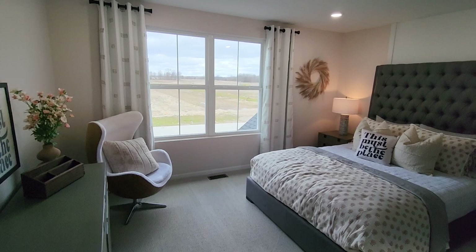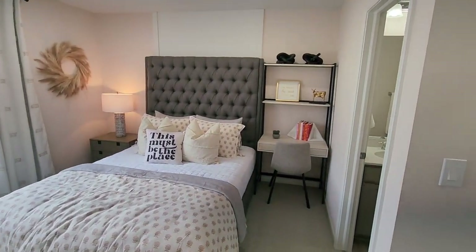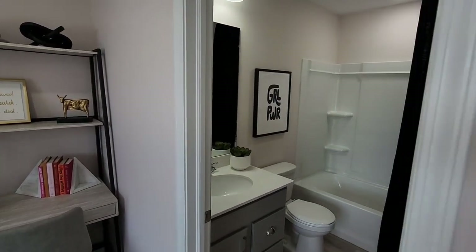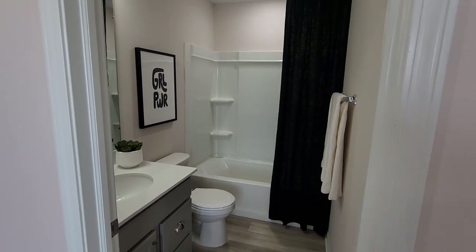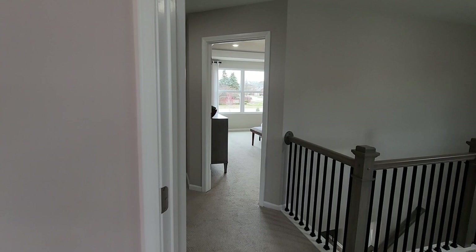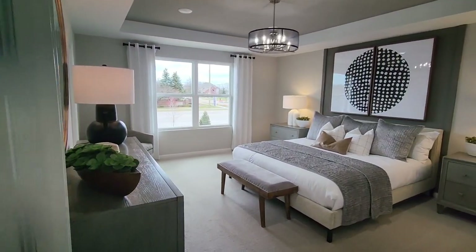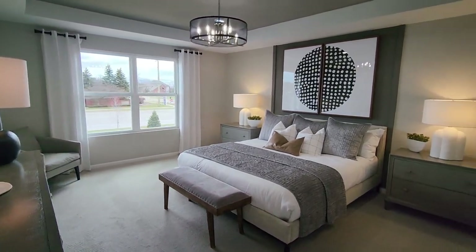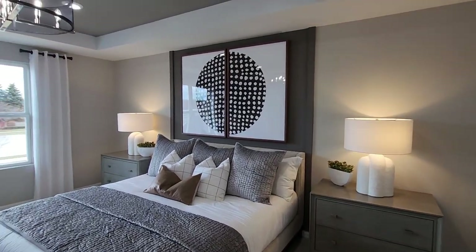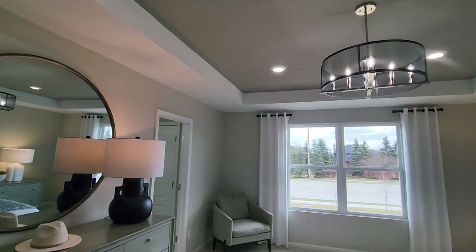This bedroom here is actually an en suite, but it's not the primary. And here's our lovely spacious primary with tray ceiling. I love this example where they painted the inset of the ceiling a different darker tone — there's so much you could do with a room like this.